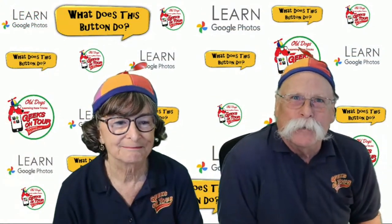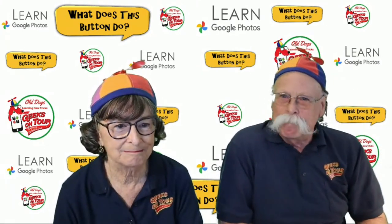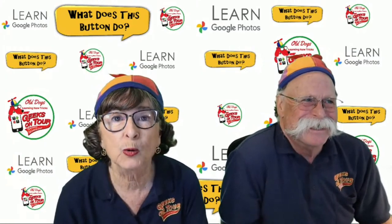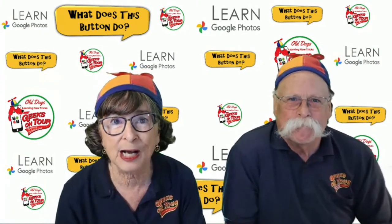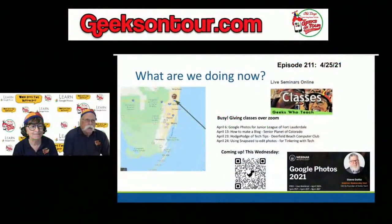Welcome to our studio in beautiful sunny South Florida — Fort Lauderdale by the sea. Do you think your smartphone is smarter than you? Have questions about your Android, iPhone, iPad, or any of these technological marvels? We are geeks who teach — another word for geek is a propeller head, hence these silly hats. We believe the best way to learn is in bite-sized pieces on a regular basis.